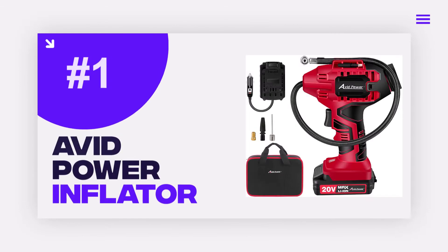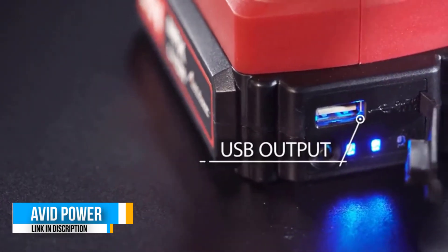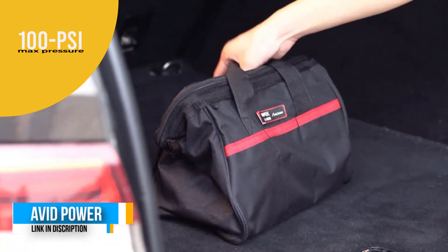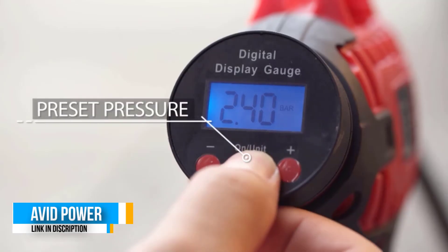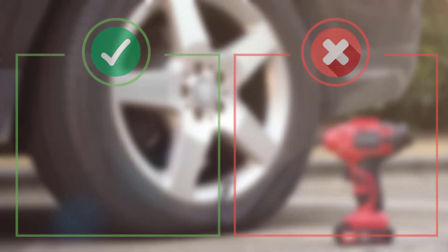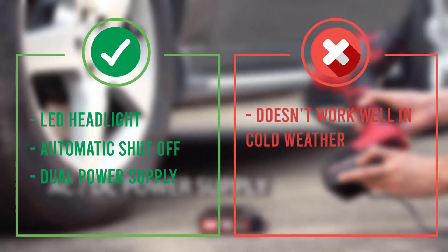Number 1: Avid Power Tire Inflator Air Compressor. The Avid Power Acap 110D Tire Inflator Air Compressor is our pick for the best overall air compressor for car tires. It's a battery-operated unit that can deliver up to 100 PSI max pressure. It includes a 20-volt rechargeable lithium-ion battery and charger, but you can also run it with a 12-volt cigarette lighter adapter if your battery is dead. It allows you to preset your desired pressure and shuts off once it reaches that pressure. A battery power indicator light tells you how much charge you have left, and an LED headlight makes it easy to see the work area at night. At 3.96 pounds, it's heavier than many of the other models on this list, but is still easily manageable.